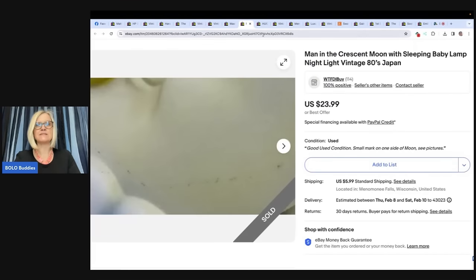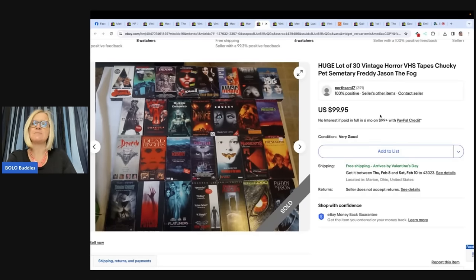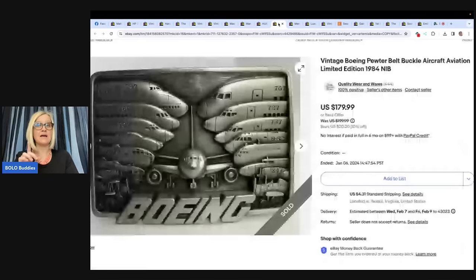Huge lot of 30 vintage horror VHS tapes — Chucky, Pet Sematary, Freddy, Jason, The Fog. Sold this horror VHS lot for $99.95. Found all of these at the Goodwill bins — estimate I paid $10 for all of them doing the $5 media fill-a-bag. The store is North Sam 17 on eBay. Some of those Halloween vintage VHS can go for big money by themselves, so definitely look them up. But lotting them up is a great idea too.